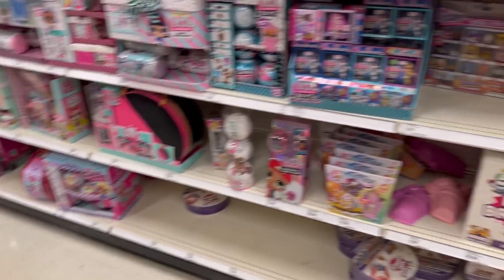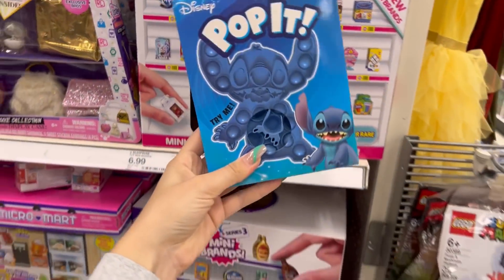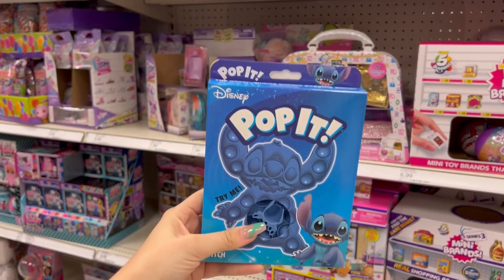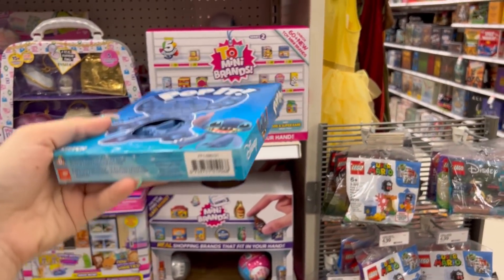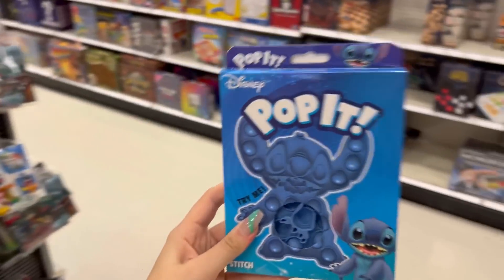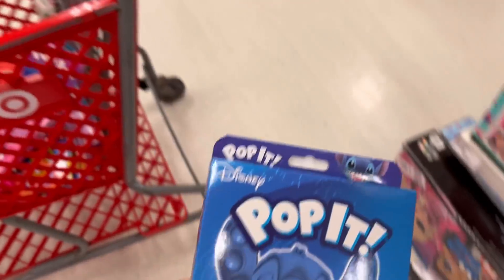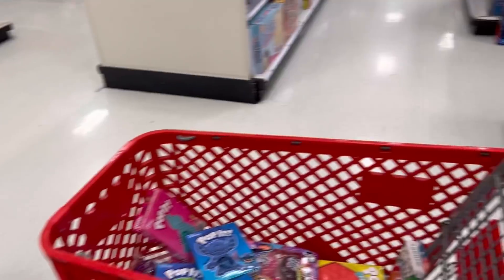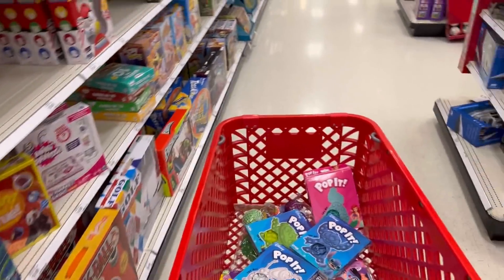I'm seeing some toy brand fidgets, some LOL fidgets. There's some more mini shopping ones. I see another pop it. Oh, I just found a stitch pop it! Oh my gosh. I actually do find these things by accident sometimes. Like the hidden fidget videos are real — I will find things just literally hidden. Okay, we definitely need the stitch one. Literally the best day ever. Are you kidding me? This is going to be the best video I've ever posted for fidget and slime shopping. And I am living my best life.